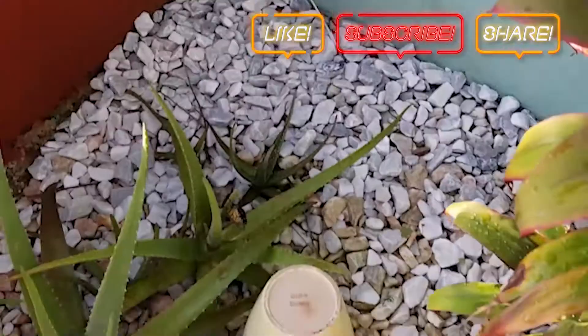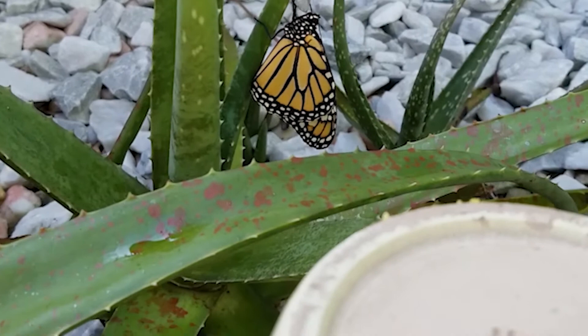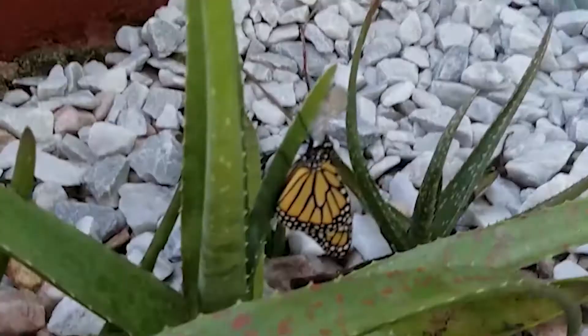Monarch butterflies embark on a marvelous migratory phenomenon. They travel between 1,200 and 2,800 miles or more from the United States and Canada to central Mexican forests, where the butterflies hibernate in the mountain forests where a less extreme climate provides them a better chance to survive.